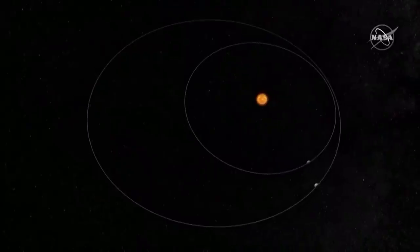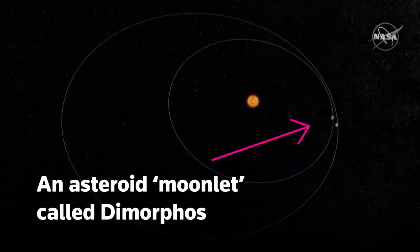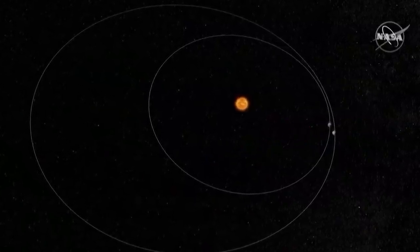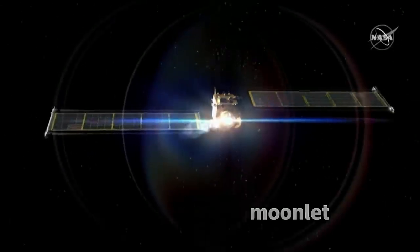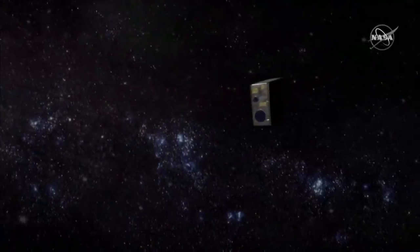That's when it hits this. DART's target is an asteroid moonlet the size of a football stadium called Dimorphos. This is a test — nature has given us a setup where we have a binary asteroid approaching close to Earth so that we can observe from Earth-based observatories. The plan is to fly the DART spacecraft directly into the moonlet at 15,000 miles per hour, bumping it hard enough to shift its orbital track around the larger asteroid.